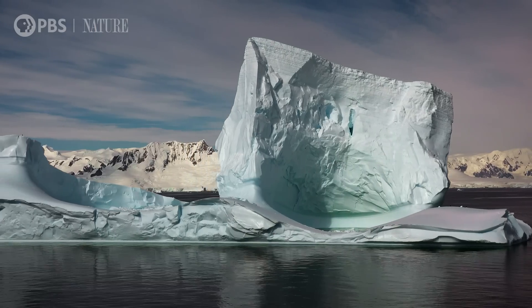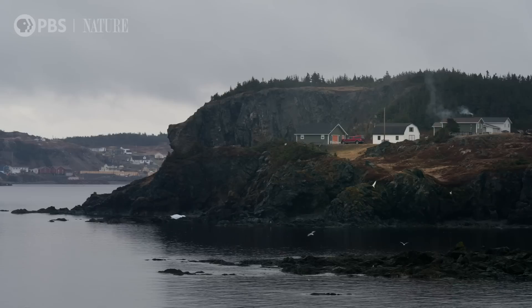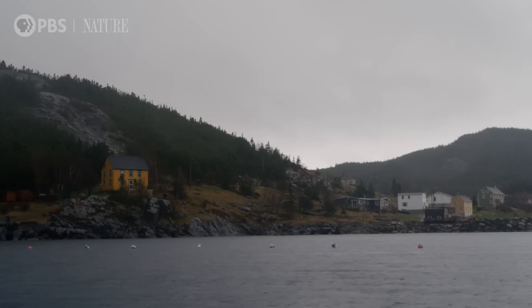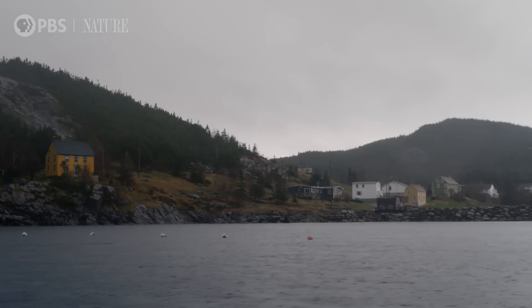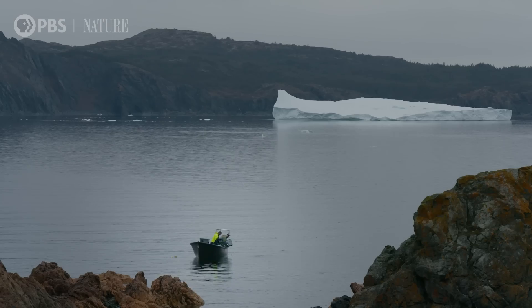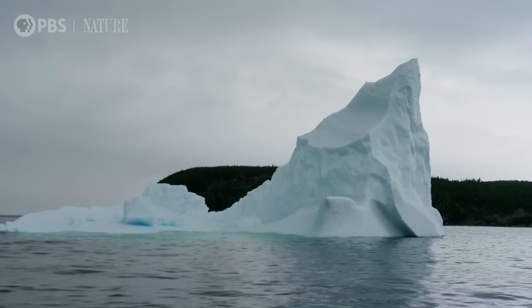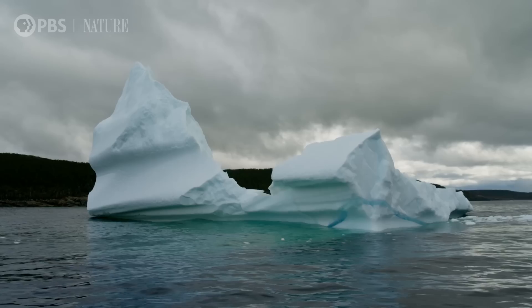Icebergs are typically found in the world's most remote, coldest and dangerous seas. But each spring, along Newfoundland's northeast coast, thanks to one singular geological phenomenon, something remarkable happens. Hundreds of icebergs collide with everyday life. What are these icebergs doing here, and why is it imperative that we keep our eyes on them?